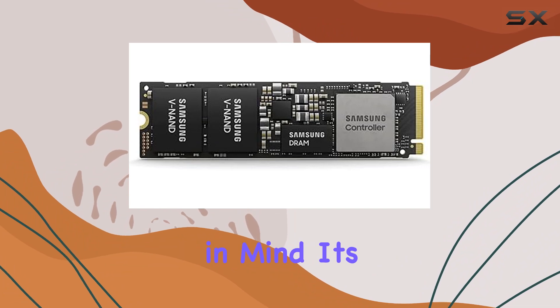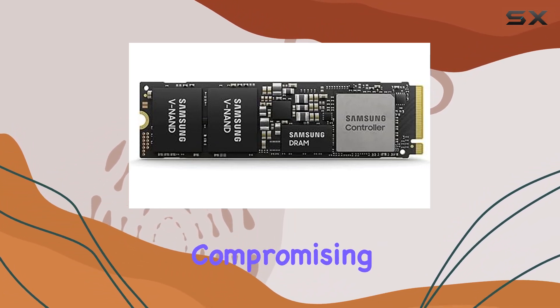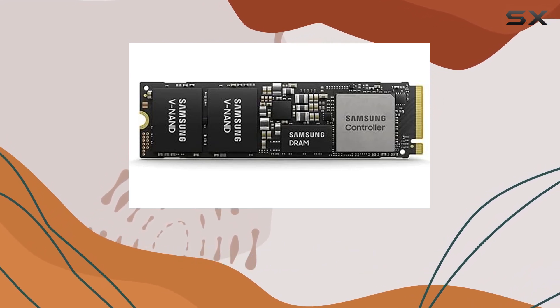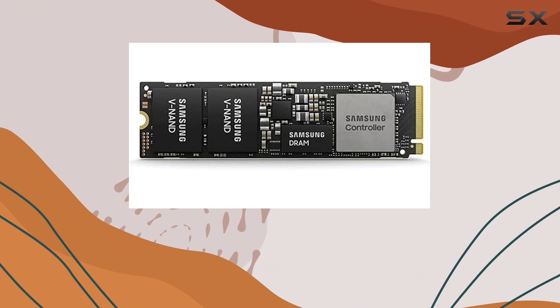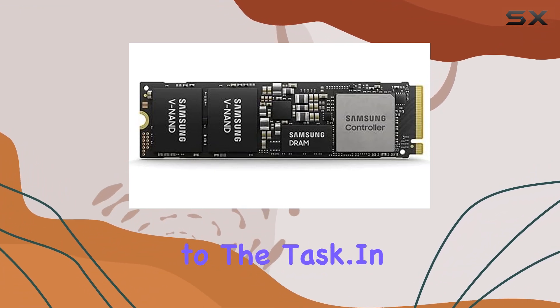What's particularly noteworthy about this SSD is its portability. Designed with convenience in mind, its compact form factor allows users to take their data on the go without compromising on performance. Whether you're working from a coffee shop, traveling for business, or simply need to transfer files between devices, the PM9A1 is up to the task.